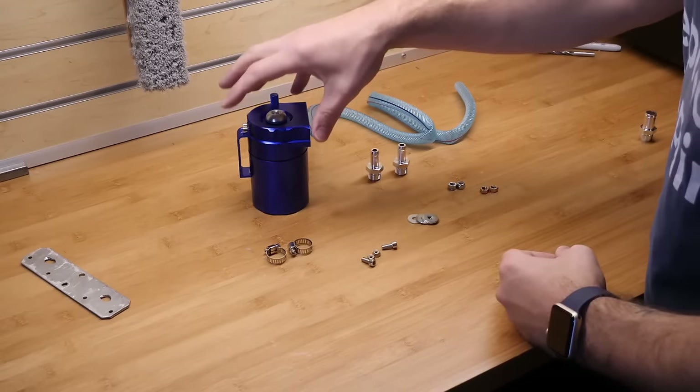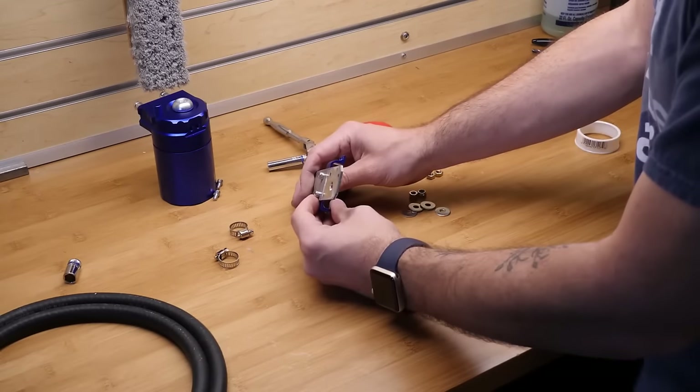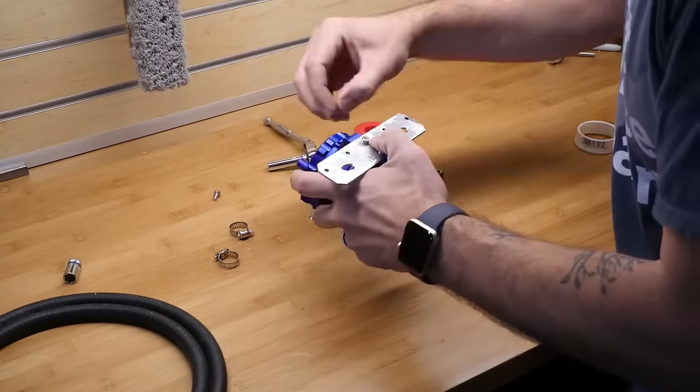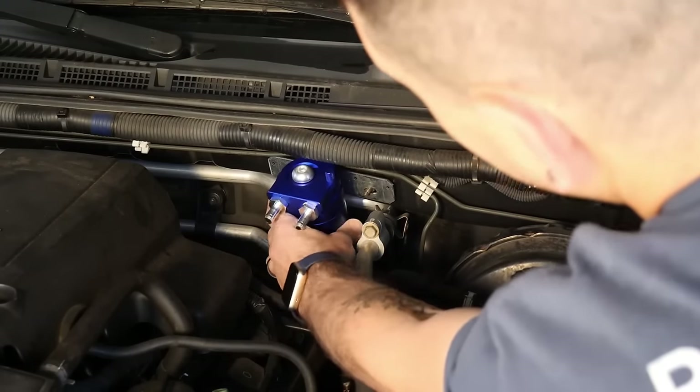Featuring reliable sealing to prevent leakage and a handy oil dipstick for effortless fluid-level monitoring. Crafted from durable aluminum for longevity and corrosion resistance, with a generous 400ml capacity and universal compatibility.